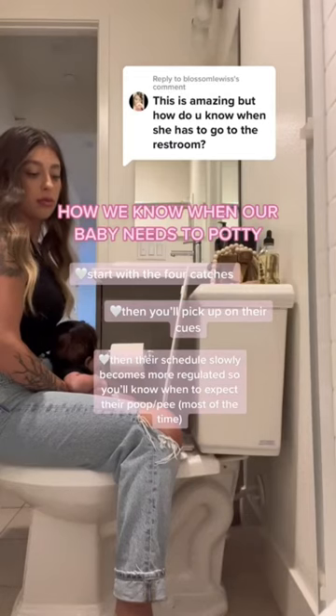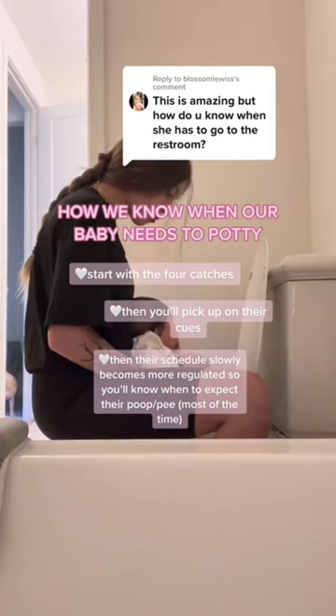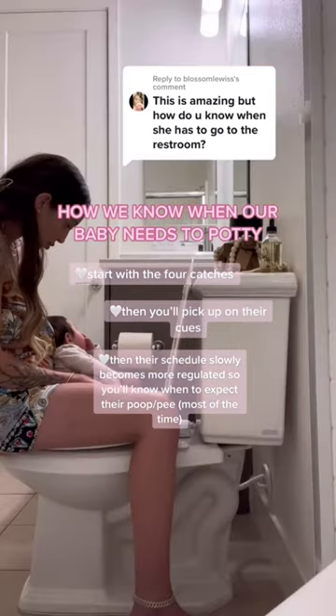When we first started potty training with her, we actually didn't know when she had to use the restroom, so we would just put her on the toilet during the four catches. I do have another video on the four catches.